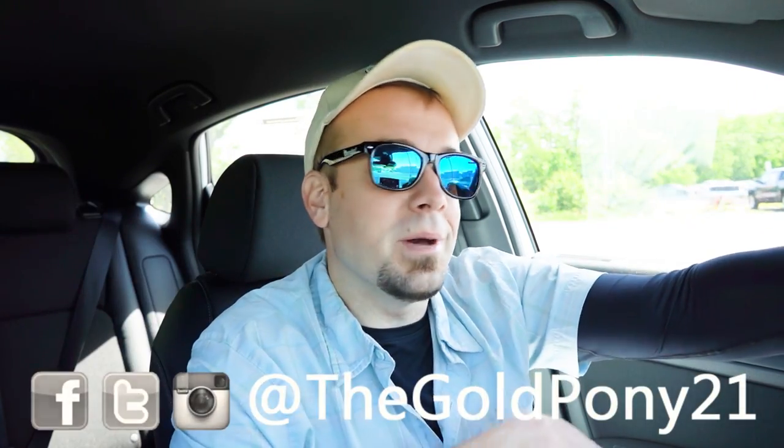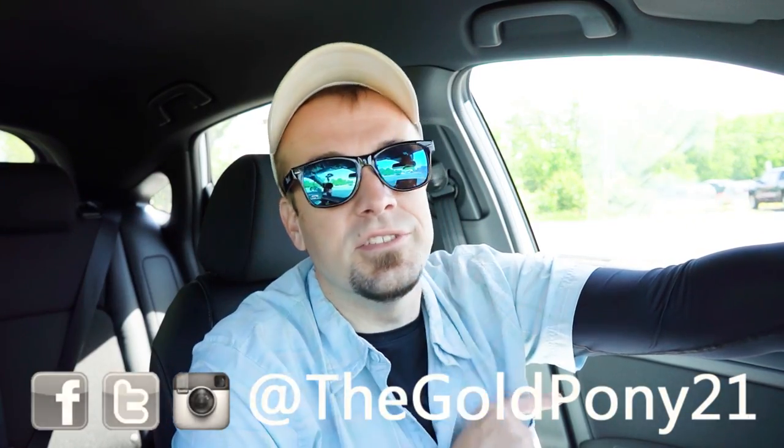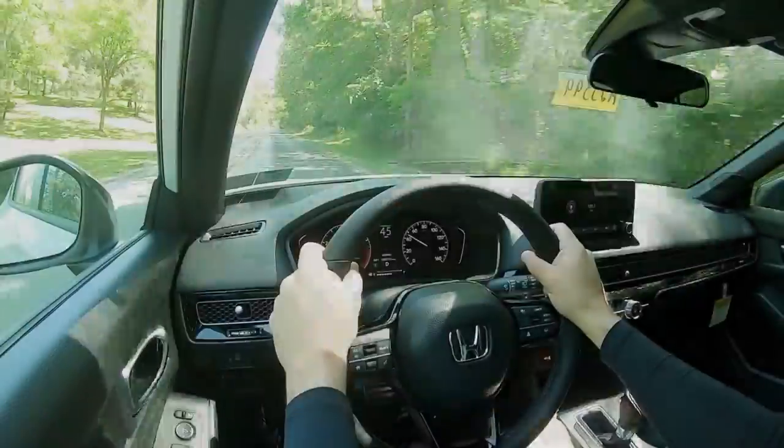That rounds out this review. Thank you so much for watching. Feel free to follow me on social media — links at the bottom of the screen. Hit subscribe and the bell notification if you're into new car reviews. Do appreciate you guys watching more than you know — see you all in the next video. Stay gold.